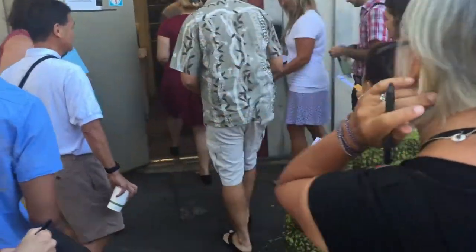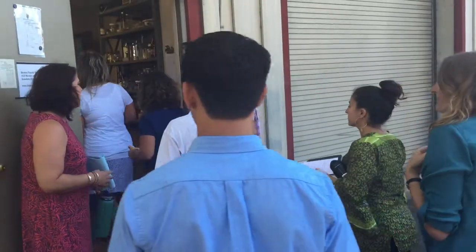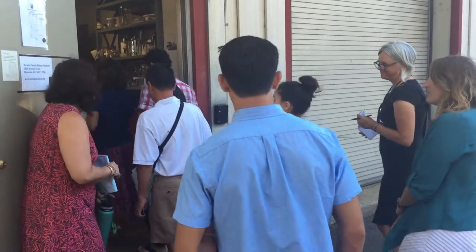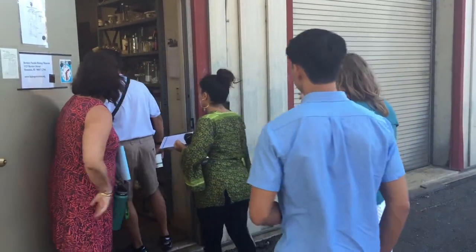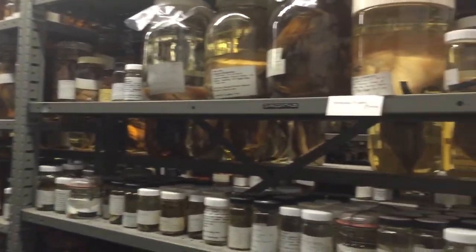The museum has been undergoing a business planning process which will be complete in November. One of the projects we're exploring is a ticketed behind-the-scenes floor that helps open these collections up to the public in a better way. And that same pattern you'll hear from all of the collections.